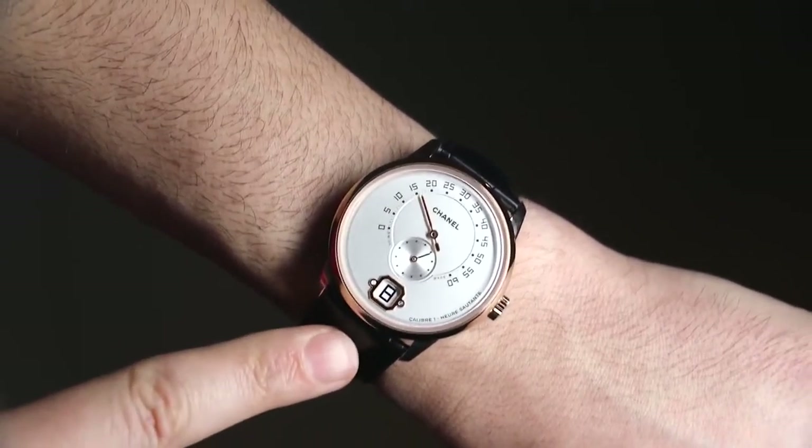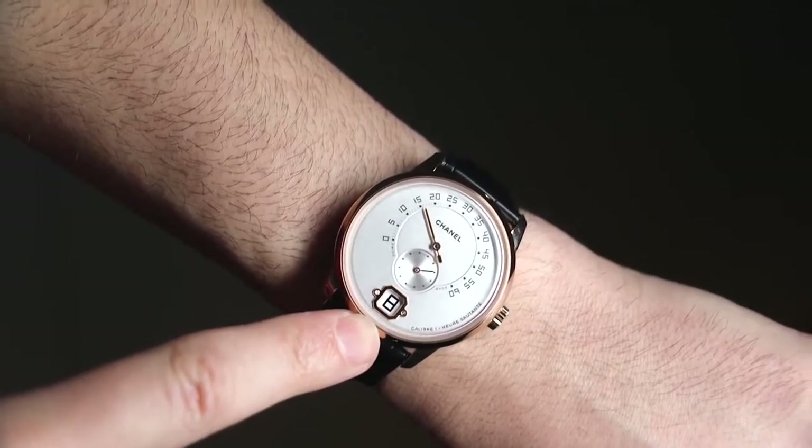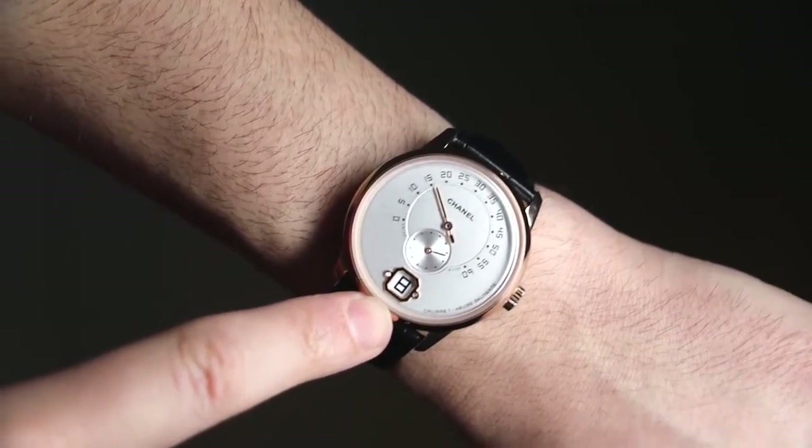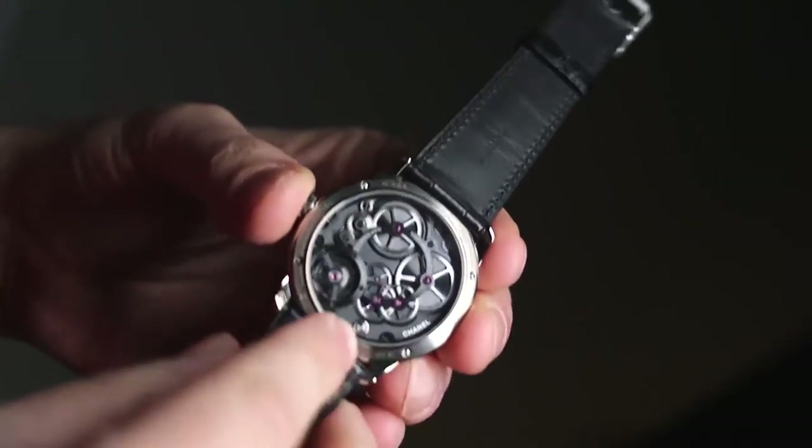You have some of the Chanel design codes, such as the bottle cap of Chanel No. 5, which also falls into the Premier collection and is the shape of the Place Vendôme — used as the frame around the jumping hour window. And there are other little elements in the movement as well.